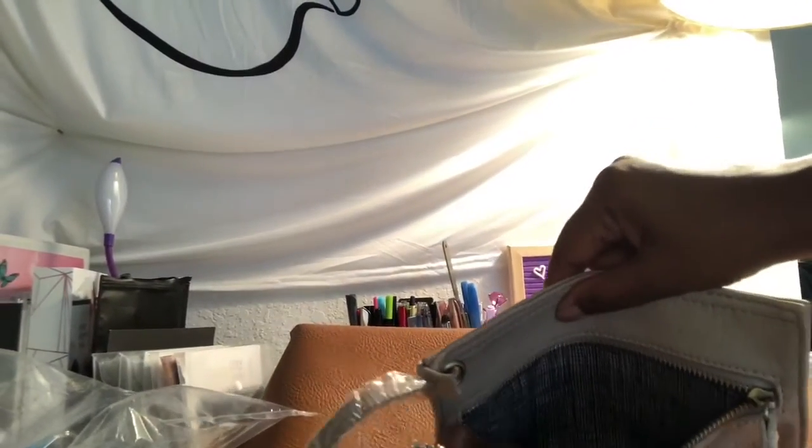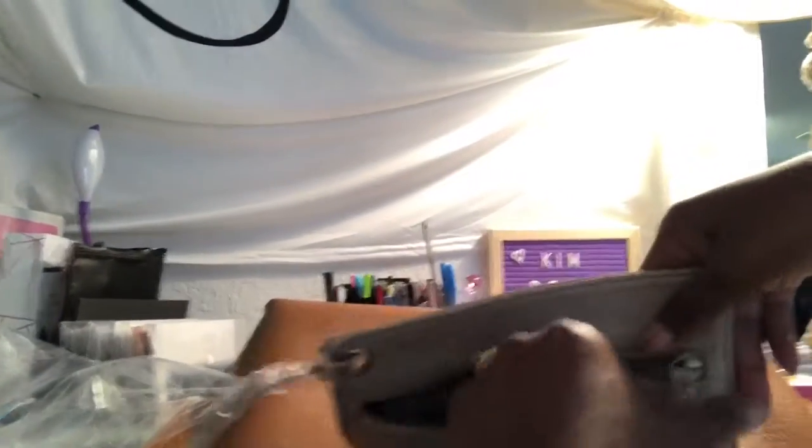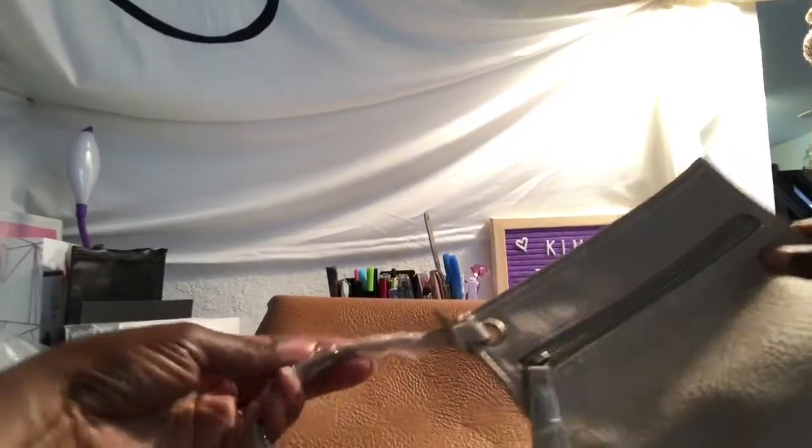It has a zipper pull and a nice little pocket for receipts, credit card, debit card, change, or cash — whatever you want to put in there. I thought that was really neat, and it's just an empty space inside.